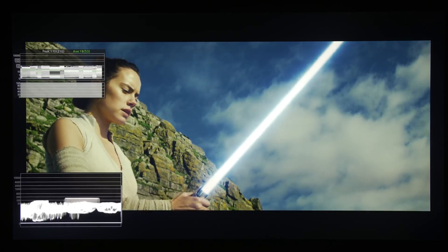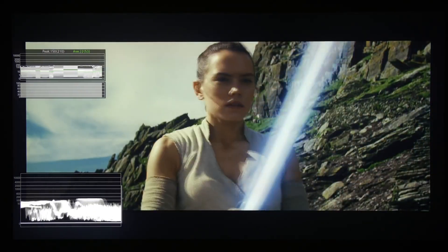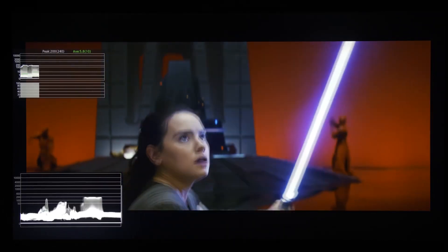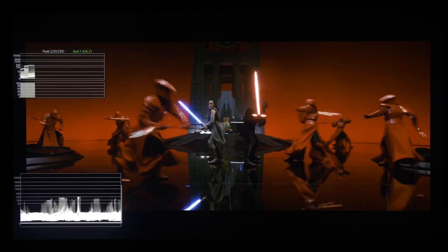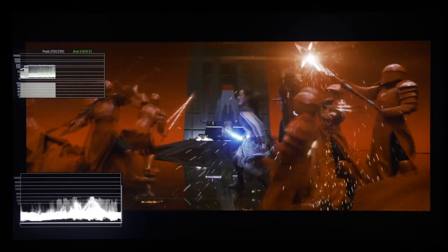When you talk about Star Wars, the most exciting thing that could be colored in a really bright manner would be the lightsabers. In the sequence where Rey is training on the island where she found Luke, her lightsaber didn't really exceed 200 nits. And in the battle at Snoke's Throne Room, where Kylo Ren and Rey joined forces to defeat the enemy, it reached 250 nits, but the sparks and lightsabers swinging around never exceeded 250 nits.